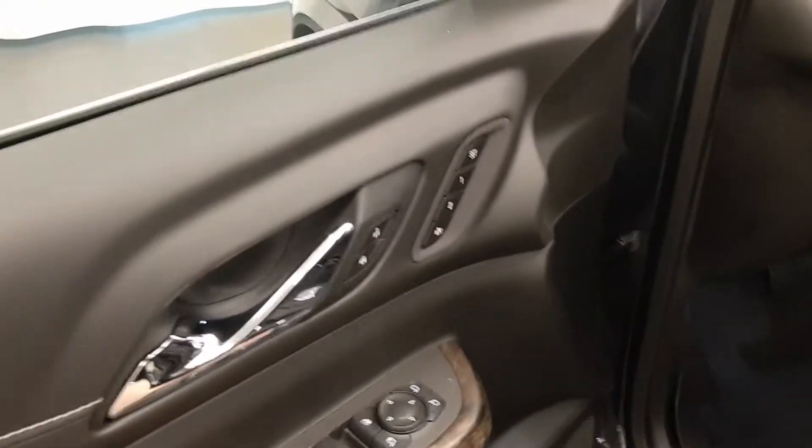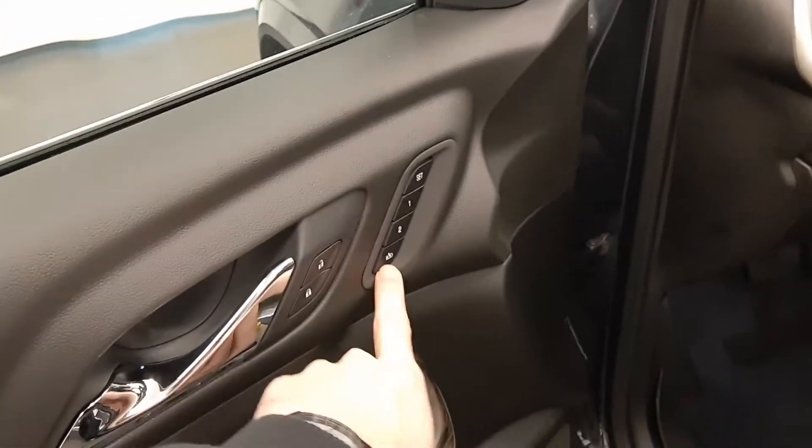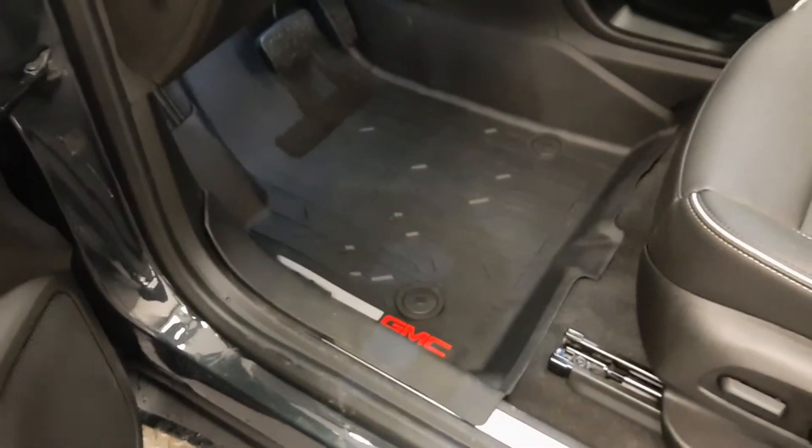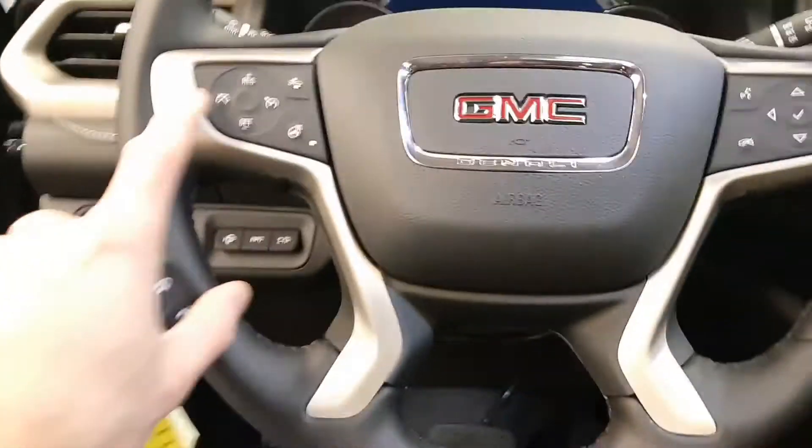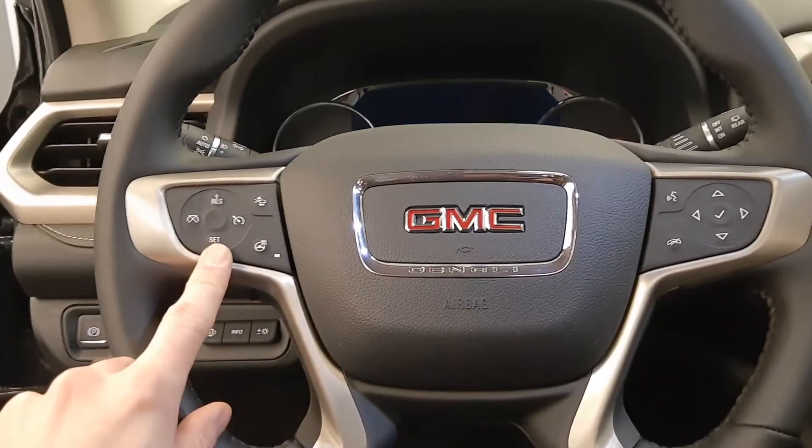Power windows, power mirrors, power locks, memory seat, easy exit, GM all-weather mats, power driver's seat, steering wheel controls for phone, radio, and cruise — also a heated steering wheel.